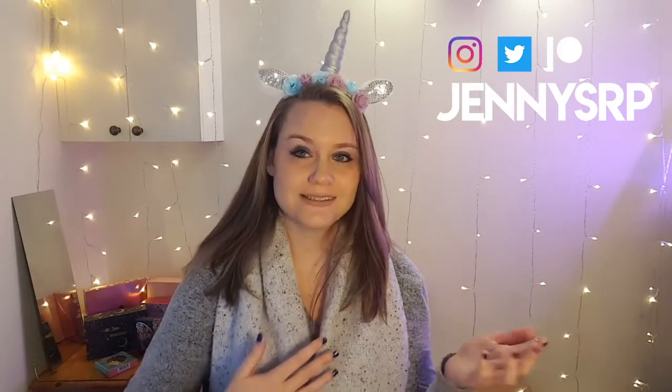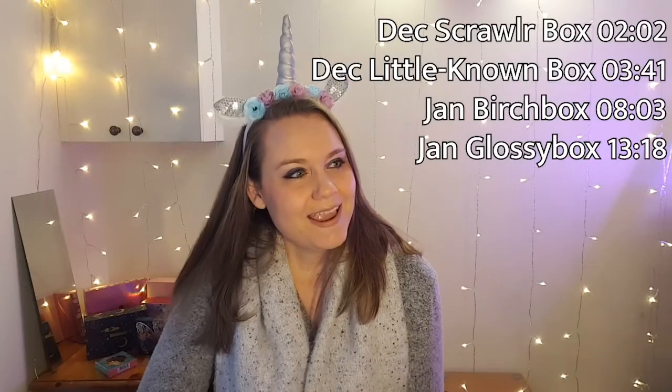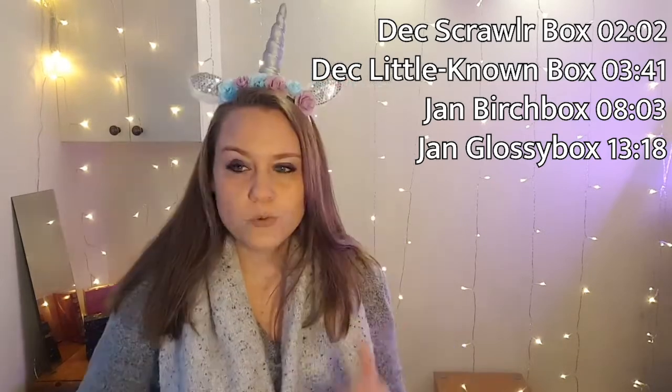So what I'm going to do today is something a little different. I'm going to catch up on two boxes from December — ScrawlrBox and Little Known Box — and also unbox Glossy Box and Birch Box for January. I just might not have as many videos this month because I am struggling to catch up and want to maintain some balance so I don't burn out.